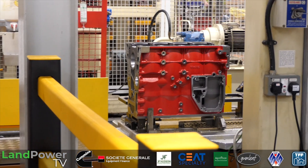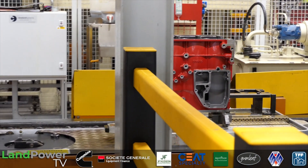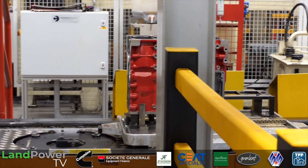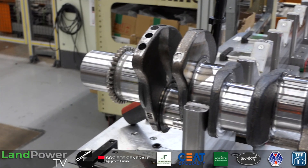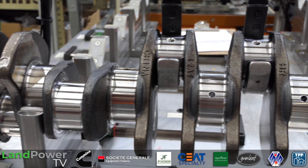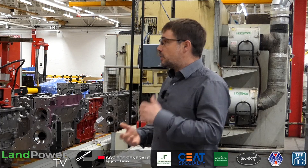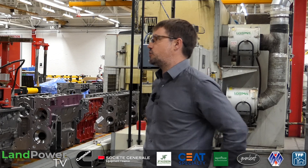A lot of the major components — things like blocks and heads — are actually manufactured and machined by Cummins internally, so we have very close relationships with them. Crankshafts come from Jamestown, camshafts as well — that's another Cummins facility. Some other components come from suppliers like ThyssenKrupp. We have long-standing relationships with them — they're big steelworks.